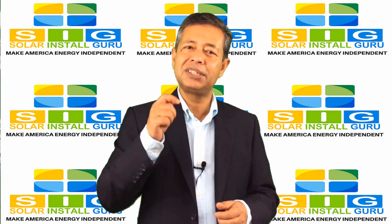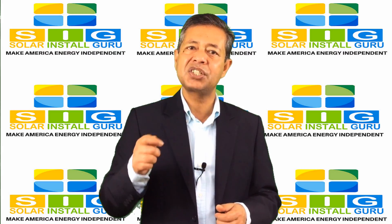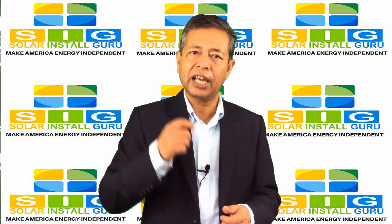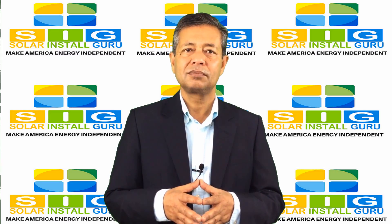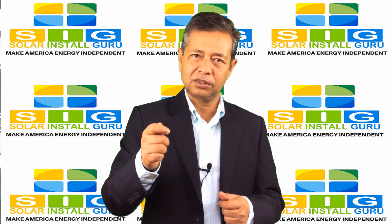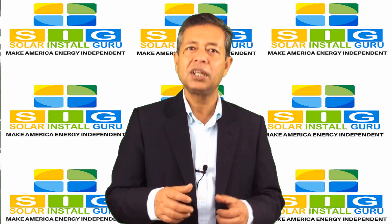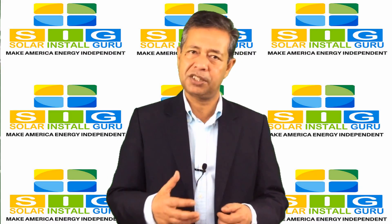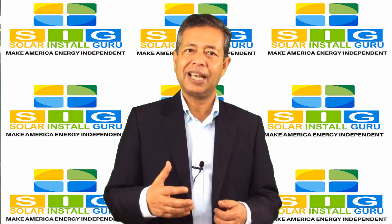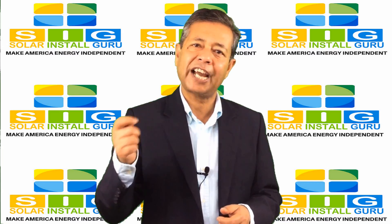How much money you will save over the years is another important calculation our tool provides. Federal and state governments have introduced renewable energy tax credits and rebates. The federal government has a 30% fixed solar tax credit.